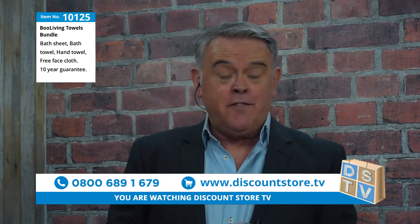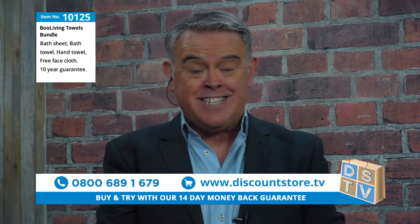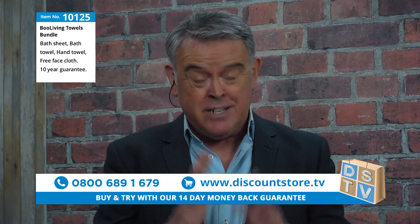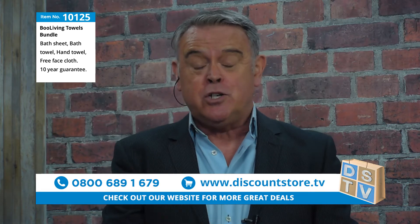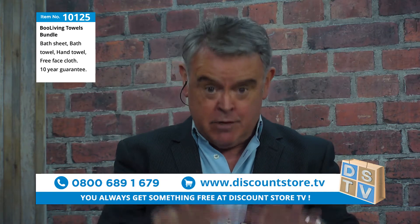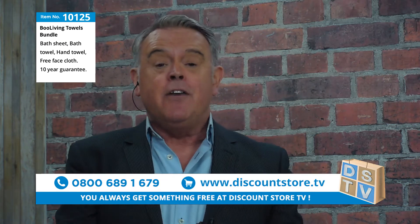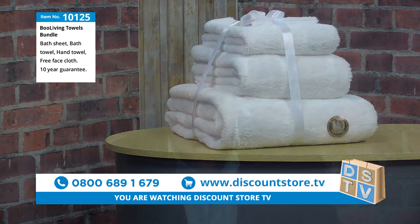Next on DSTV we've got an absolutely fantastic exclusive — we're talking about towels, but these are no ordinary towels. These are special towels, and you'll see an amazing demonstration on why they're so special. They come with a 10-year guarantee. Who's ever heard of a set of towels with a 10-year guarantee? This is item number 10125, and you're getting a set of four towels, plus a free gift, because you always get something free at Discount Store TV.